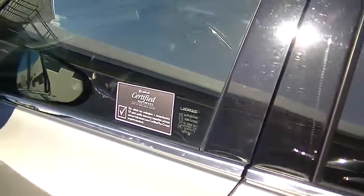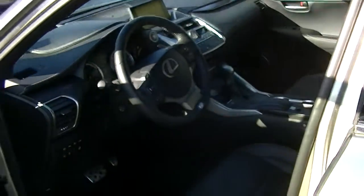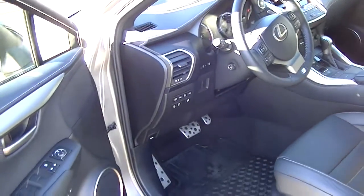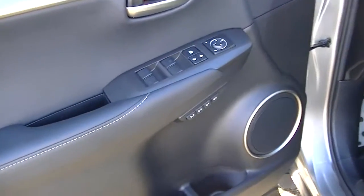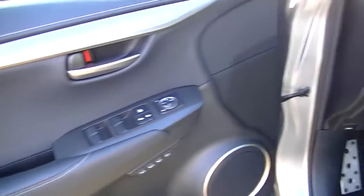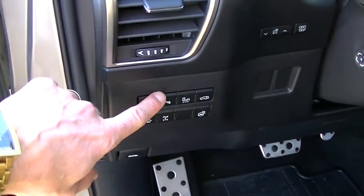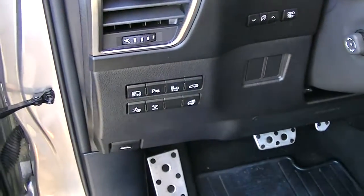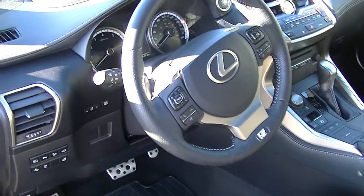This is the certified vehicle, so it comes with a 131-point inspection. Basically any service that needed to be done has been done to be certified. Notable features include the memory seat, auto high beam, parking sensors, blind spot monitoring, heated steering wheel, pre-collision dynamic radar cruise, and steering wheel controls.